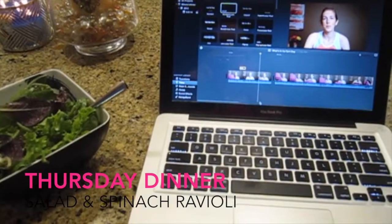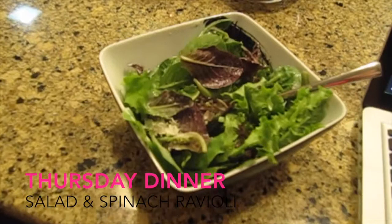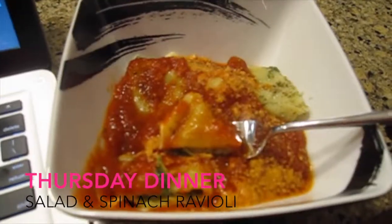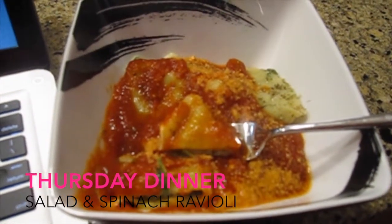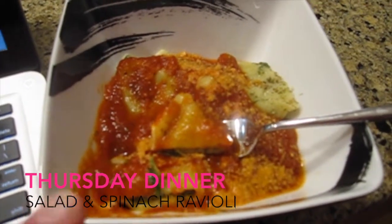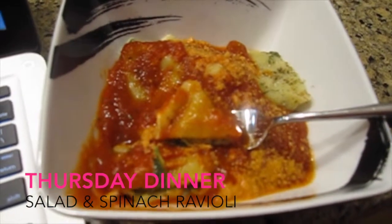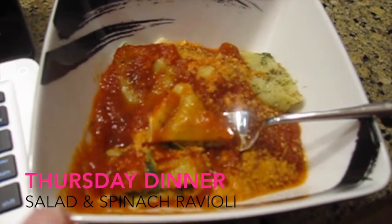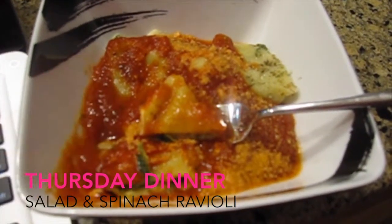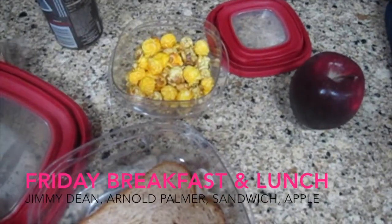It's Thursday night and my husband is out of town, so here's what I'm having for dinner. I'm starting with a salad while I edit a video. For my main course I have some spinach mozzarella ravioli that I pick up at Costco — you just boil water, then warm up some jarred tomato sauce to put on top, and add a little parmesan cheese. It's a quick, fast, easy dinner.